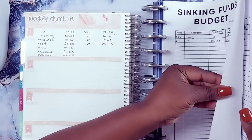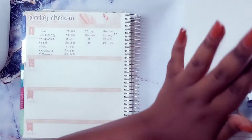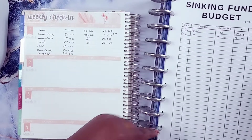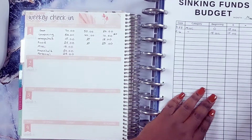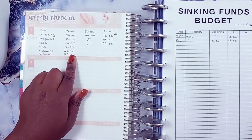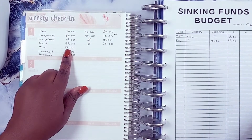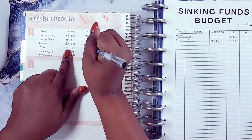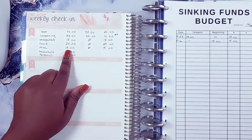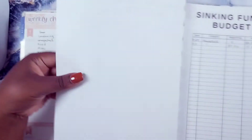Okay, that was quick. Next is miscellaneous. I know some people wonder why I have both unexpected and miscellaneous — there's a reason, I just can't always remember what it is! Anyway, miscellaneous was $15, I didn't spend anything, so that's also zero spent and I still have $15 remaining.